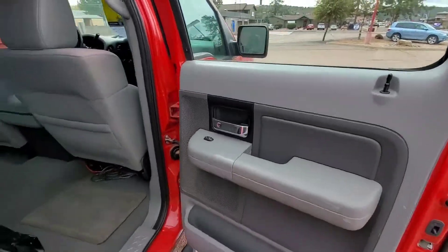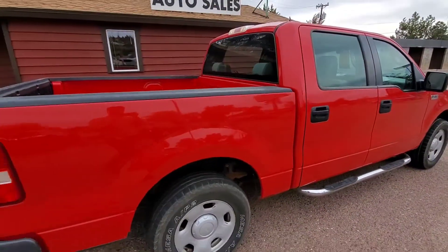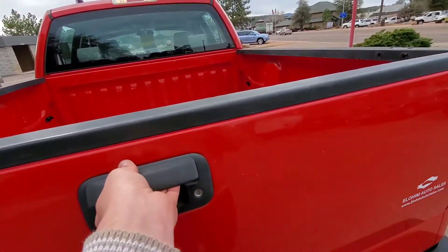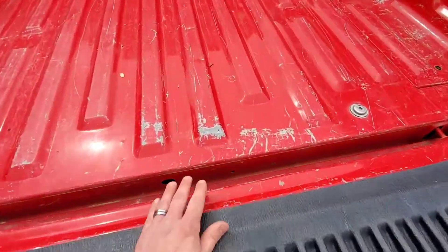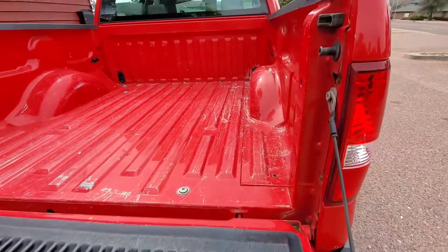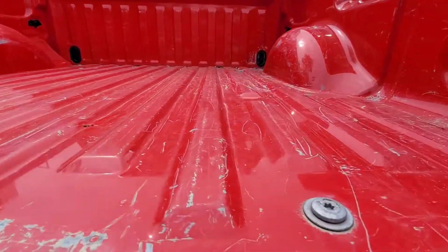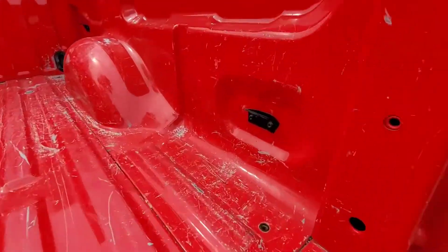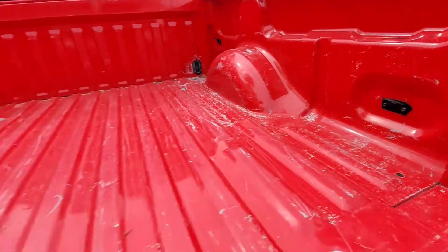Standard door panel back here — just the door lock and the power window switch. It is the short bed. Bed is in excellent condition. It's standard for these truck beds to get scratches from people loading stuff in and out, but you can tell this truck was not worked too hard — there's very little if any denting in the ribs of the bed, so there haven't been many heavy loads back here. At all four corners of the bed you have cargo tie-downs that are bolted to the bed.